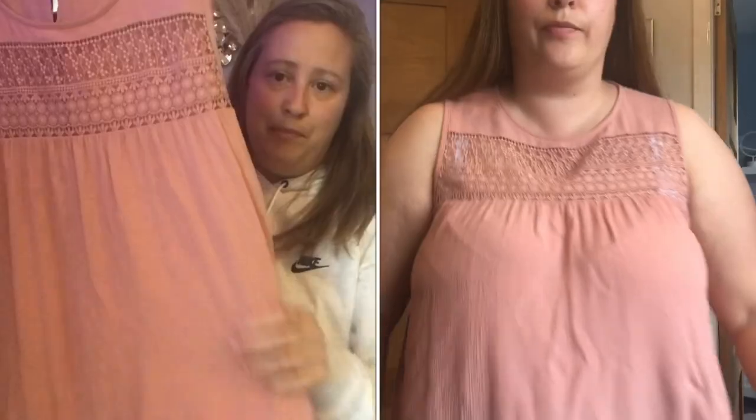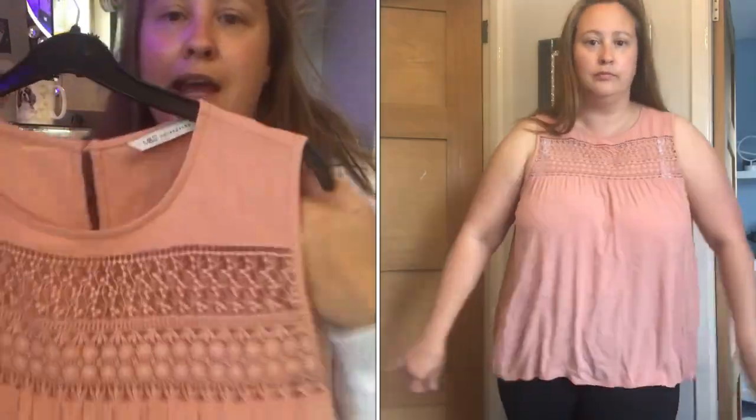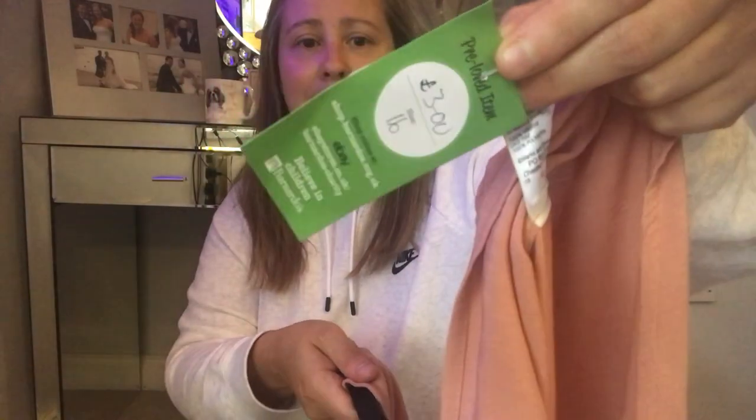The first top is this peachy, crinkled-effect top. It's actually longer at the back than the front and has a nice little pattern. It hasn't got sleeves — ideally I prefer tops with sleeves — but I really like the colour. This was only £3 and it's a size 6 from Barnardo's. I thought it would be nice to put on with some shorts or jeans.